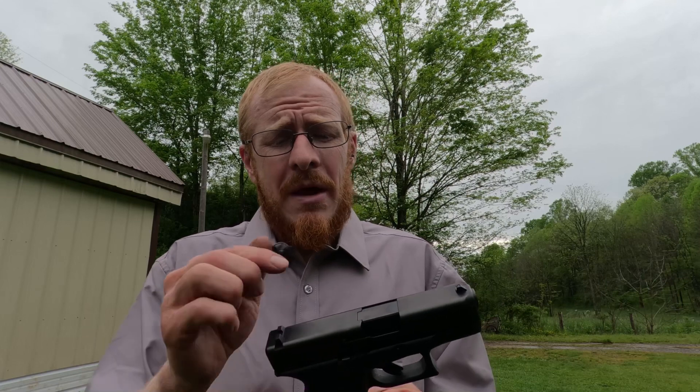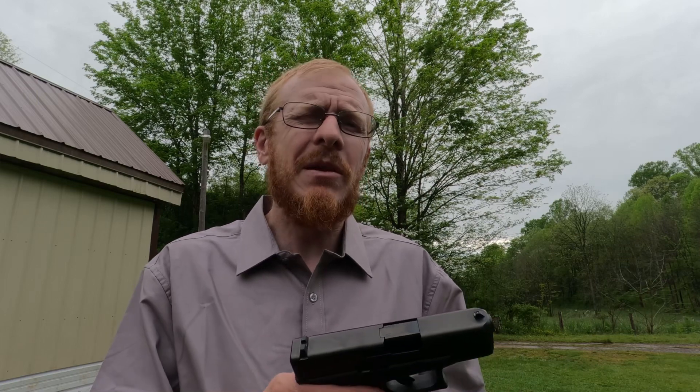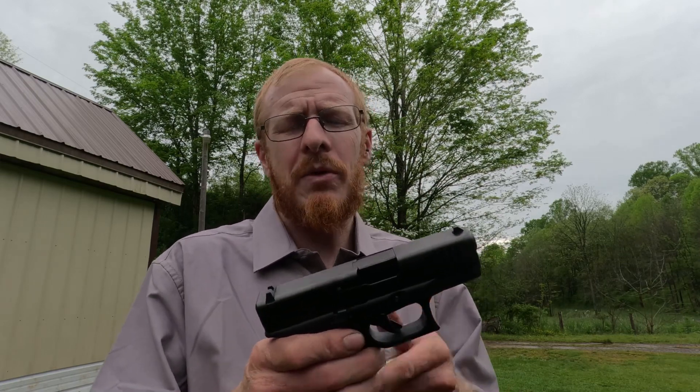There's also a lot of holster compatibility. If you have a holster for a Glock 19, this is the same frame width. So there's just a lot of compatibility, and if you're already into Glocks there's really no reason not to go with the Glock 26.